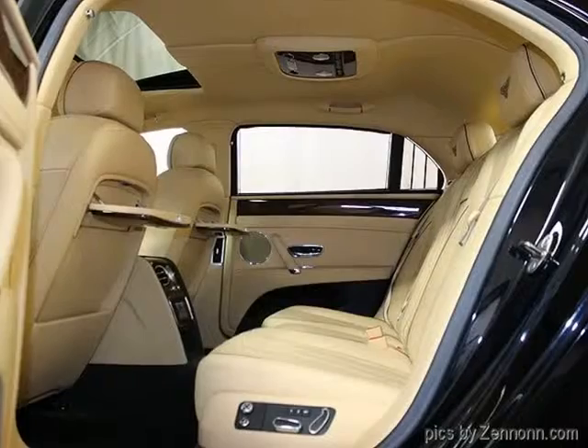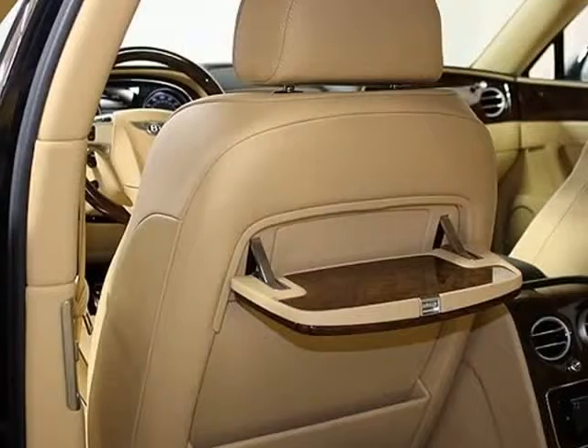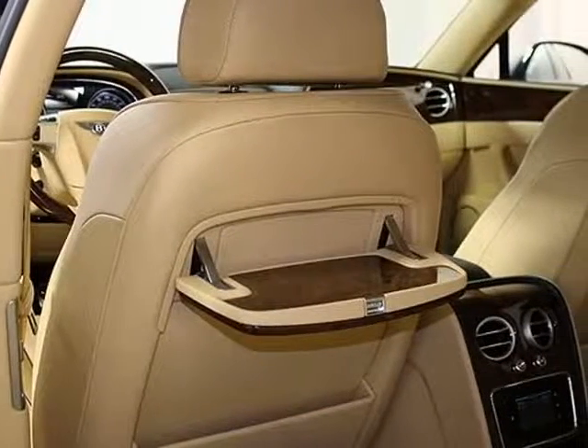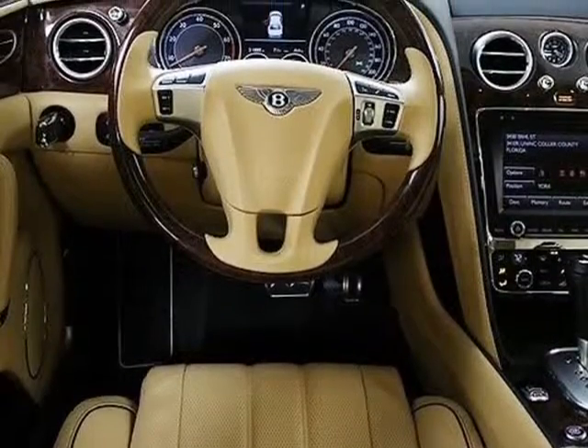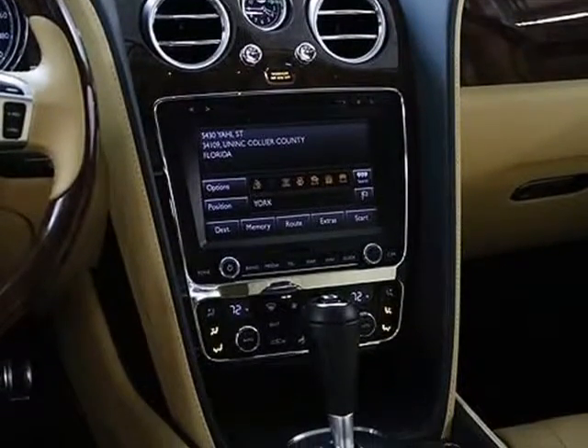Standard Equipment: 6.0L Twin Turbocharged W12 Engine, 8-Speed Automatic Transmission, All-Wheel Drive System, Navigation System, Front and Rear Parking Assist, Adaptive Xenon Headlights, Power Rear Trunk Opener, Self-Leveling Suspension, Keyless Entry, Heated Front Seats, Heated Exterior Mirrors, Automatic Power Windows.